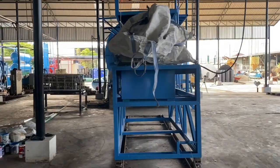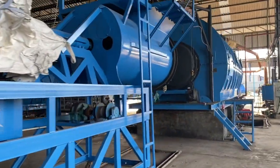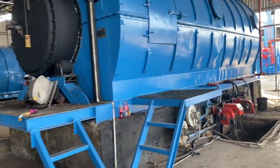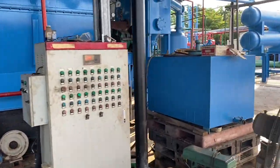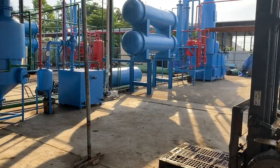The loading takes place from the end of the machine where you can see that black hatch. We use that for the loading of the raw material into the chamber and then start to apply the heat to create the pyrolysis process.